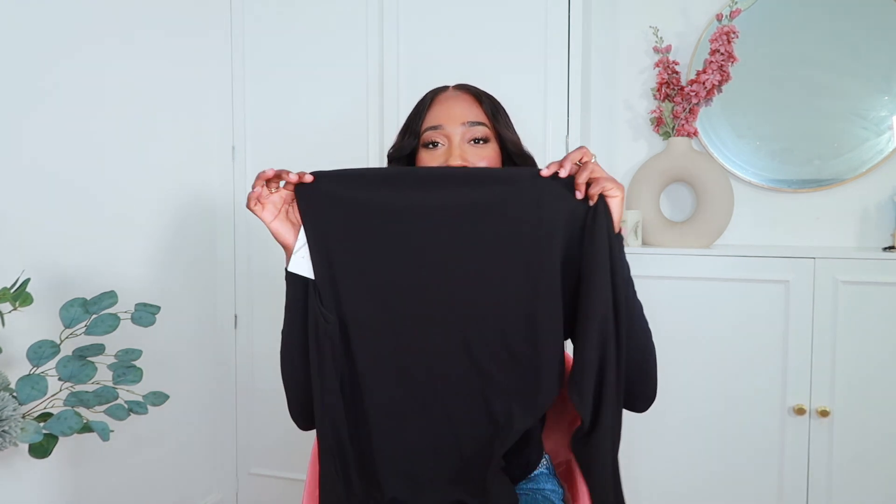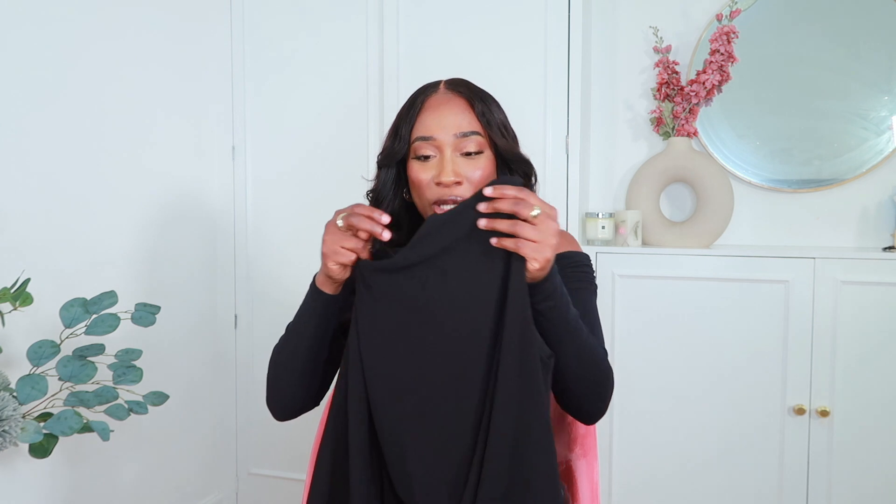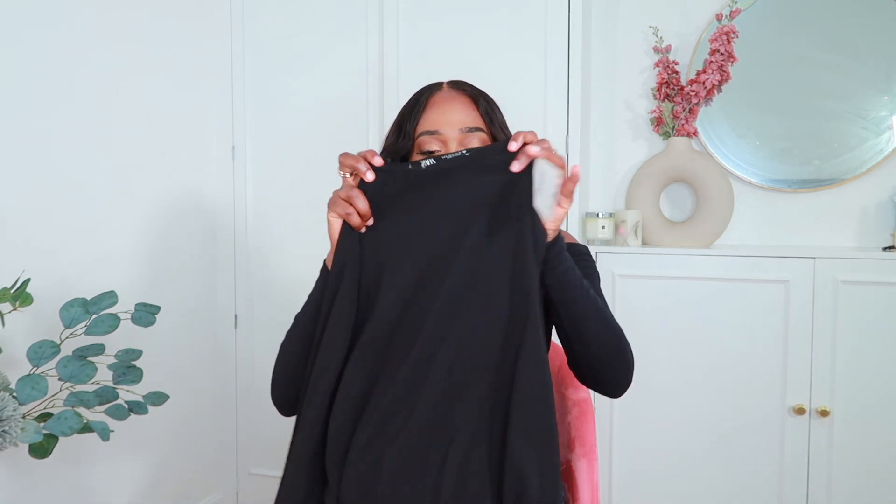The next piece I picked up is this one-shoulder asymmetric top. On one side it has a balloon sleeve and the other side has no sleeve, which looks super edgy. It has a zip at the neck so you can easily get into it. I picked this up in a size small and it fits great — usually with these style tops the neck is super small and you'd have to size up, but this one is perfect. I love the balloon sleeve on it.